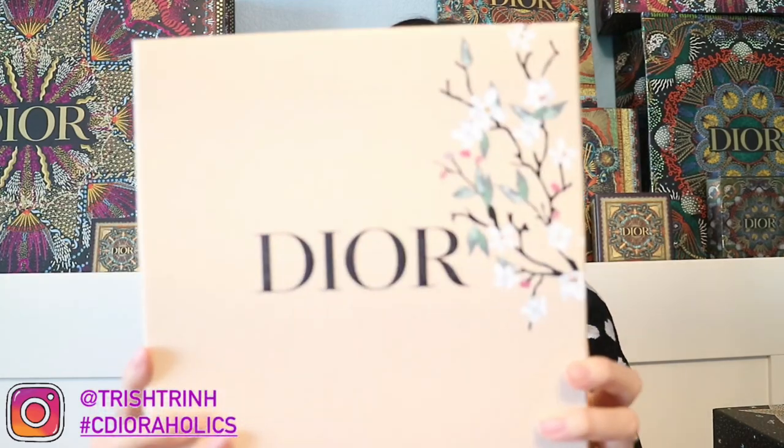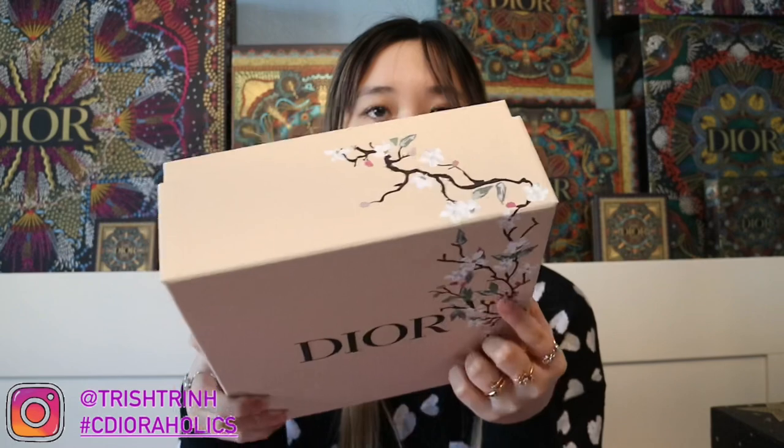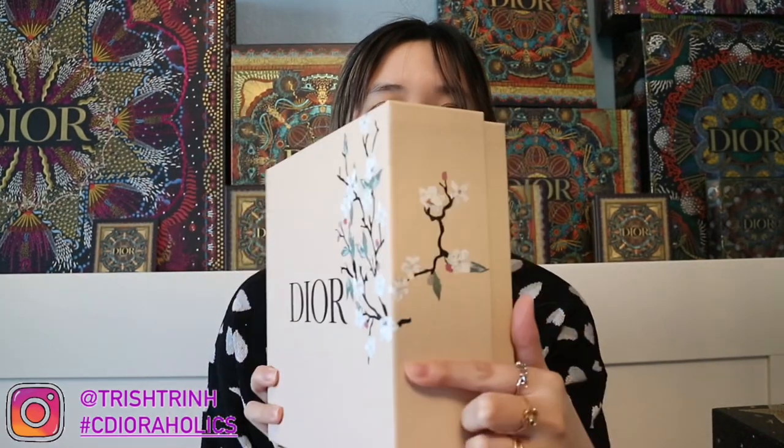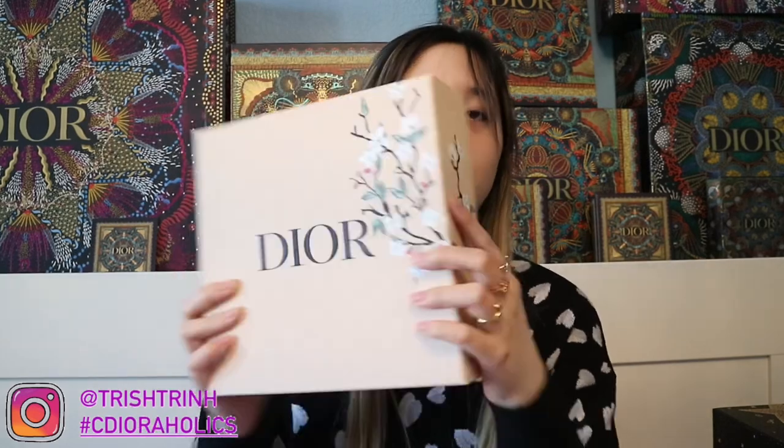This is the current Father's Day box, and I want to show you guys the past ones — this one might still be available depending on where you shop. I got this box from Macy's and Nordstrom. This is the Mother's Day or Spring packaging. It says Dior right here and then there are flowers — kind of like Japanese cherry blossoms — and it's in a tan box. Super, super nice and I love the material of the box as well.